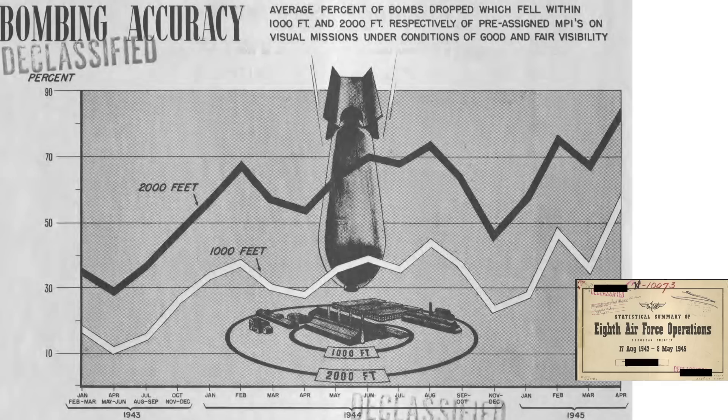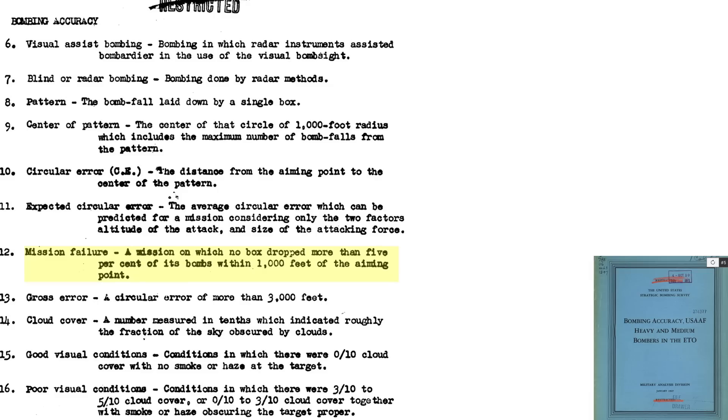This chart outlines overall bombing accuracy of the Eighth Air Forces from a 1945 document titled Statistical Summary of Eighth Air Force Operations European Theater. The X-axis is month and year; the Y-axis is the percentage of bombs that fell within a 1,000 or 2,000-foot mean point of impact under good to fair visual conditions. Bombing accuracy is considered excellent if more than 50% of the bombs fell within 1,000 feet of the aim point, unsatisfactory if only 15–20% fell within 1,000 feet, and an omission failure if less than 5% fell within 1,000 feet.